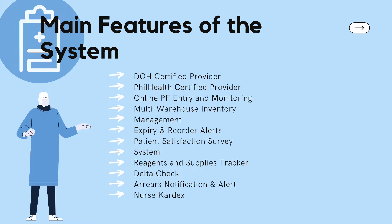The fifth feature is expiry and reorder alerts. This notifies users by setting the item's expiration date and reorder point. Next is the patient satisfaction survey system. This system gathers information from patients about their experiences with the hospital, and with the survey results, helps the hospital lead to better performance with increased quality of care delivered, increased patient fulfillment, and ultimately more patient referrals.